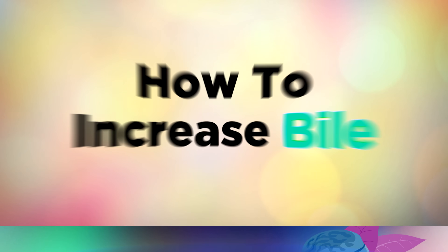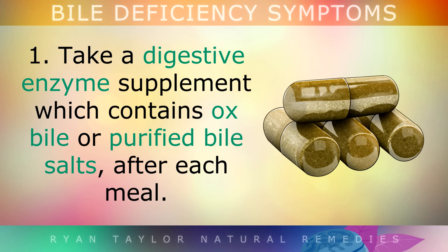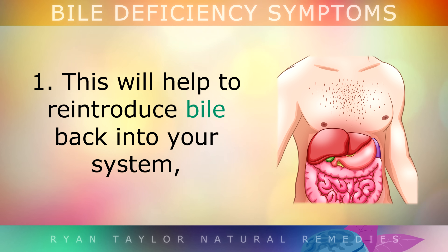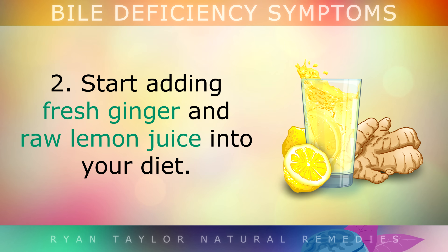How to increase your bile: If you believe you have a bile deficiency, there are some simple ways to improve your diet and start making and releasing more bile. First, take a digestive enzyme supplement which contains ox bile or purified bile salts after each meal. This supplement will help to reintroduce bile back into your system in order to break down fatty foods and keep your gallbladder and liver healthy.